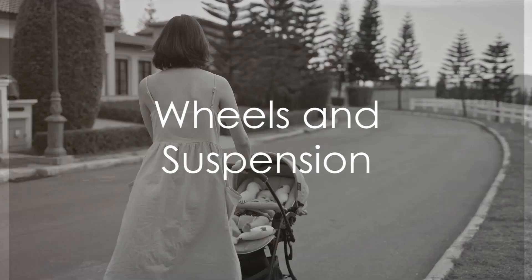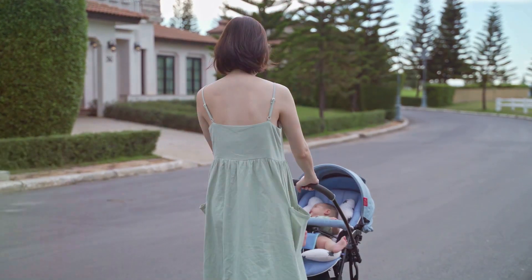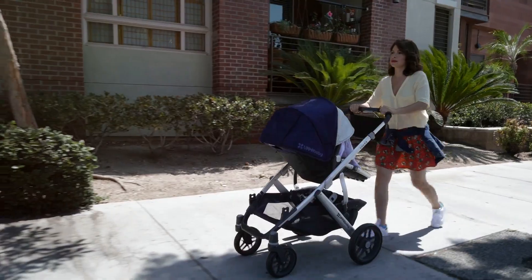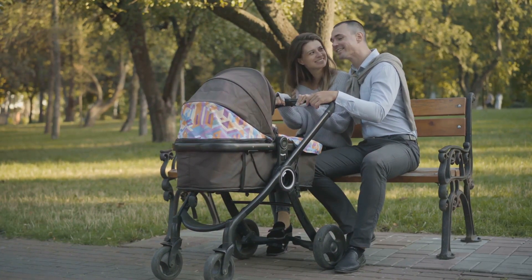Next up: wheels and suspension. A top-notch travel system needs to have robust wheels and a dependable suspension system, capable of tackling everything from urban sidewalks to rural paths. Remember, a smooth ride ensures a happy child and a stress-free parent.